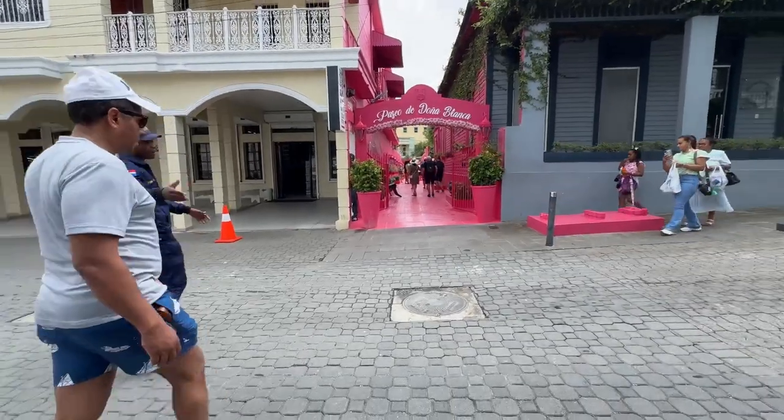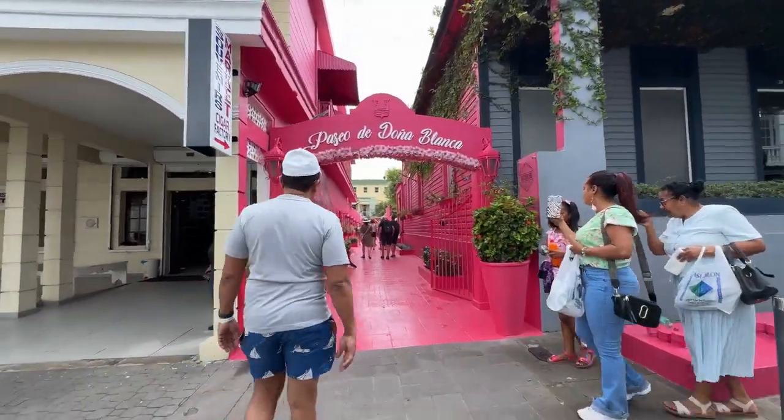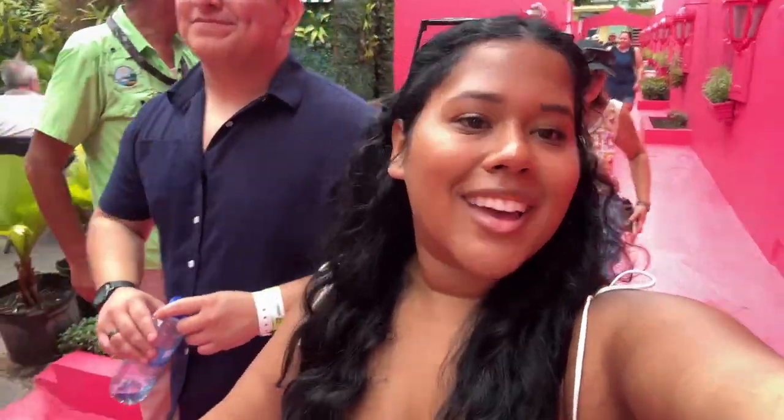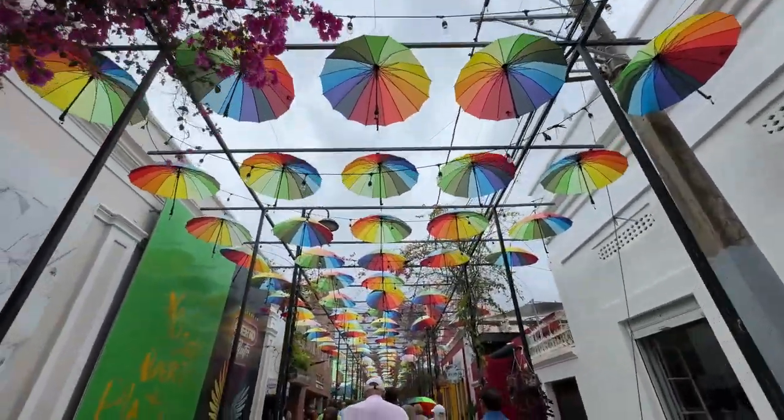We came down to the city center of Puerto Plata and look at the pink street! It is actually really pretty in here and very, very Instagrammable. Next street we're visiting is the one with all the umbrellas — another very Instagrammable spot.